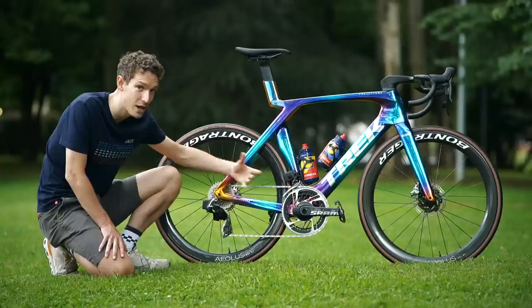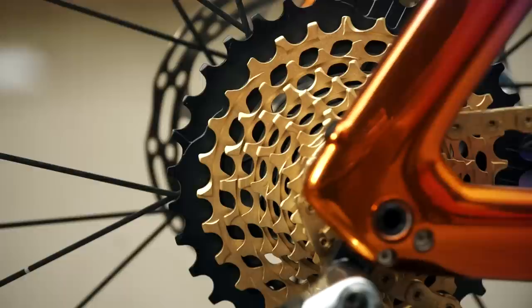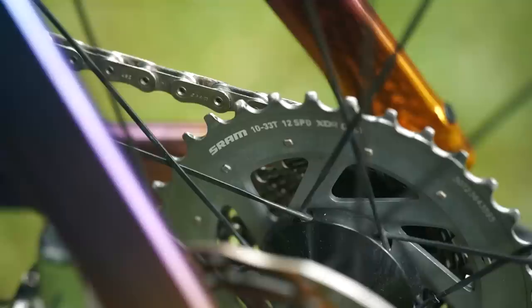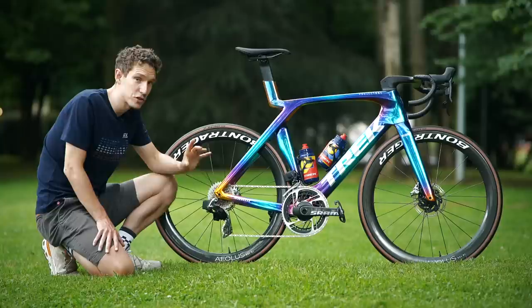Now, this does vary from your standard SRAM Red groupset for one other very important reason, and that is the size of the chainrings. This is something I noticed first of all on Pedersen's bike at last year's Tour de France. He's using a 56-tooth outer chainring and a 43-tooth inner chainring. That's paired to a 10-33 cassette, so he does have a pretty low gear still with 43-33, but a monumentally big 56-10 top gear.